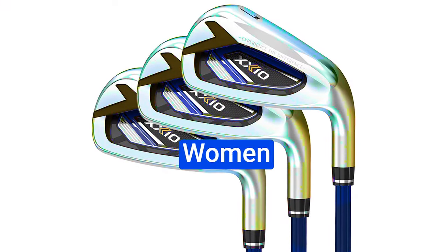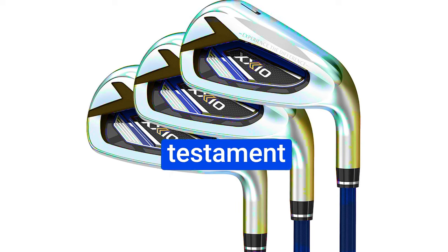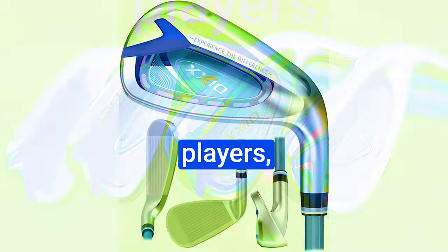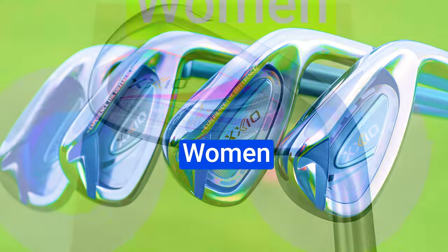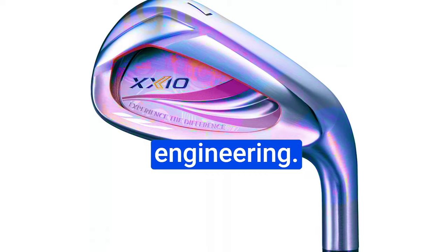Number 4: XXIO Women 12 Iron Set. The XXIO Women 12 Iron Set stands as a testament to innovation and precision. These irons are thoughtfully crafted to cater specifically to female players, delivering unparalleled control, accuracy, and power with every swing. At the heart of the XXIO Women 12 Iron Set lies a revolutionary design that embodies cutting-edge engineering.